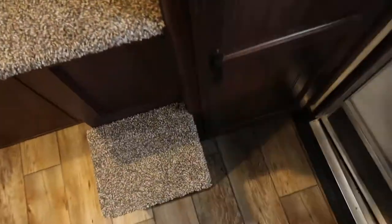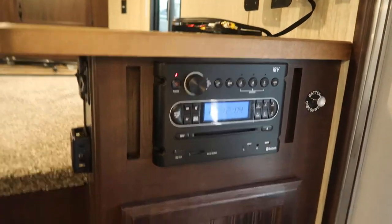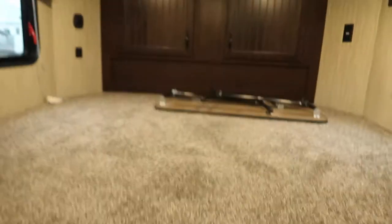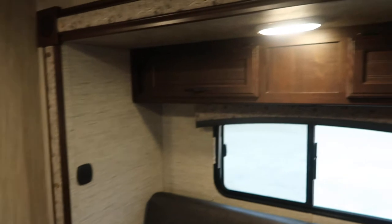Got a big closet to the right of the entry door. Entertainment system. Steps up into the bunk. Got a free-standing table.